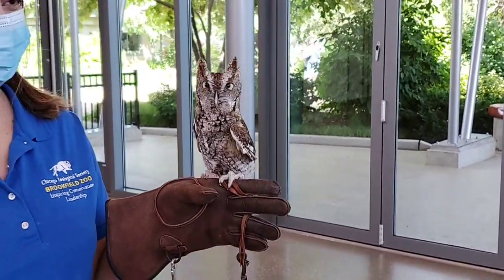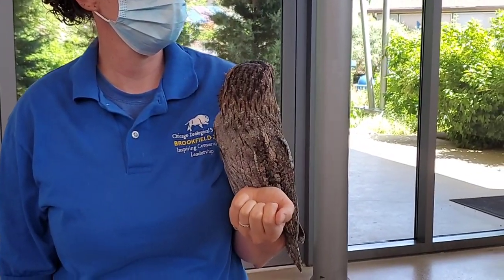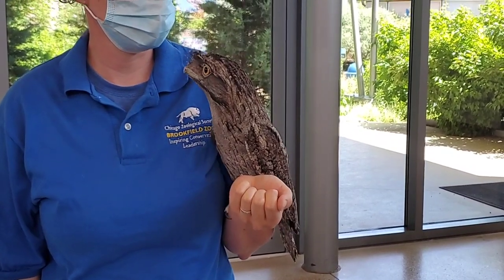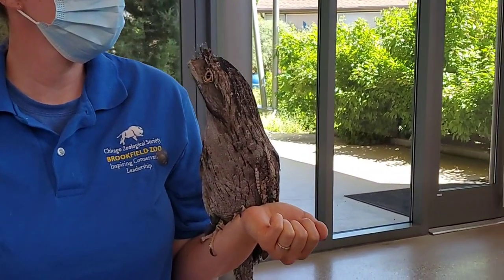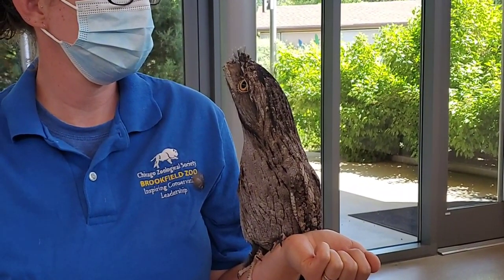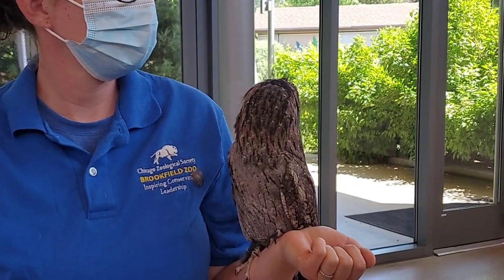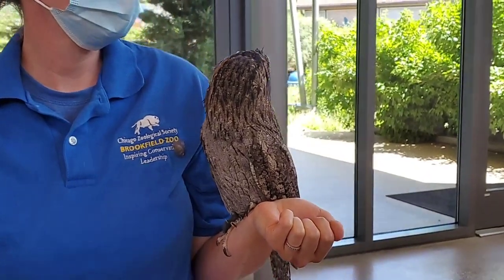Sterling lives here in the US. Beaker's wild counterparts are found in Australia — almost all over the mainland. They mostly live in eucalyptus forests, but they're also found in residential areas; people in Australia see them quite often and they build nests in trees in urban areas. They also live on some of the islands surrounding Australia.